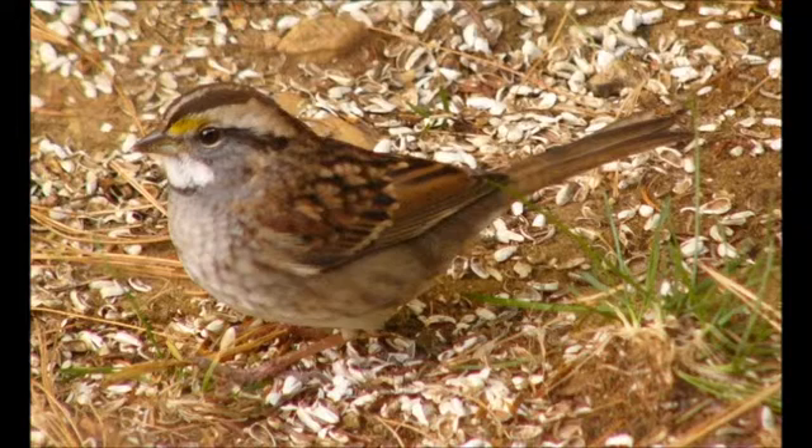The white-throated sparrow eats mainly the seeds of grass and weeds. They also eat some insects such as dragonflies and wasps. During the winter, they will go to feeders and eat millet and black oil sunflowers.